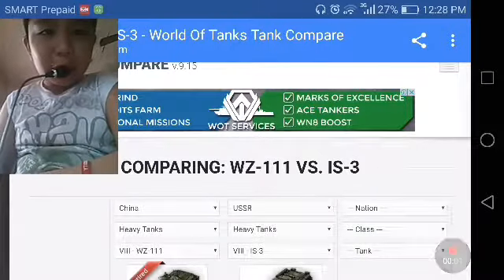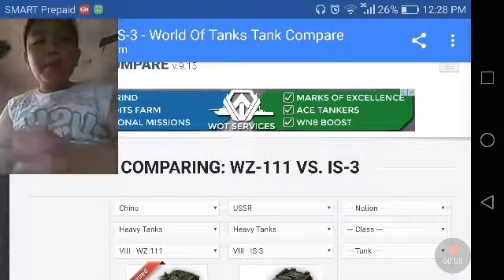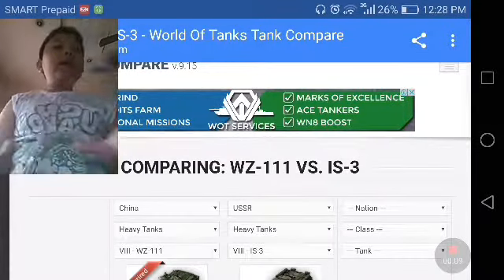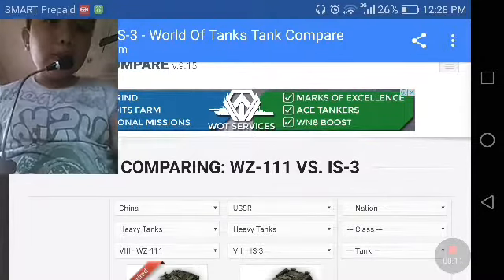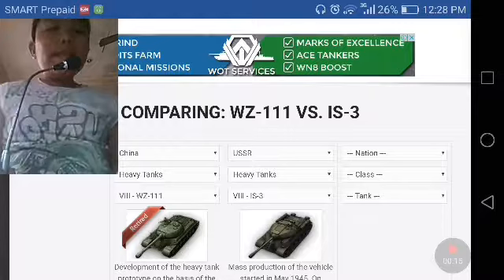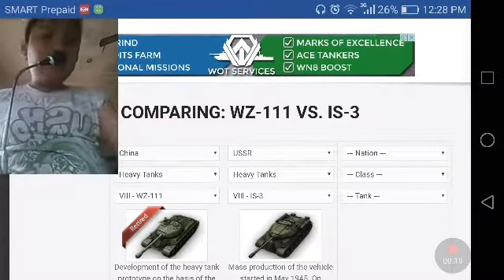Good morning ladies and gentlemen, Matthew here and we are back with another video. We are doing a review of the WZ-111 and we are going to compare it with the IS-3. The WZ-111 is a Chinese heavy tank and the IS-3 is a Russian heavy tank.